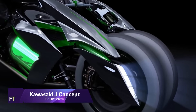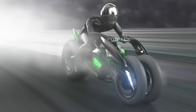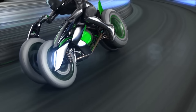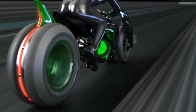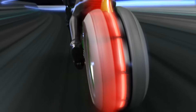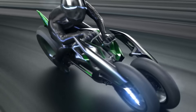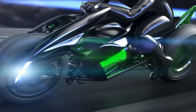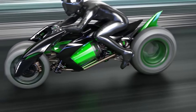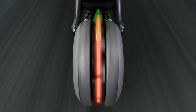Kawasaki J Concept. An electric three-wheeled motorcycle with shape-shifting capabilities, the Kawasaki J Concept may be customised to suit the rider's preferences. Both an upright and an assault mode are available. When set to upright, the J Concept provides a calm and comfortable riding position, ideal for commuting in the city. When you go into attack mode, the J Concept dips its centre of gravity and angles the rider forward, making it more stable and agile for intense sport riding.